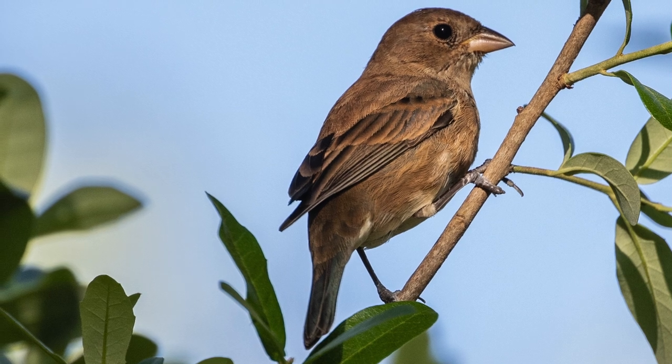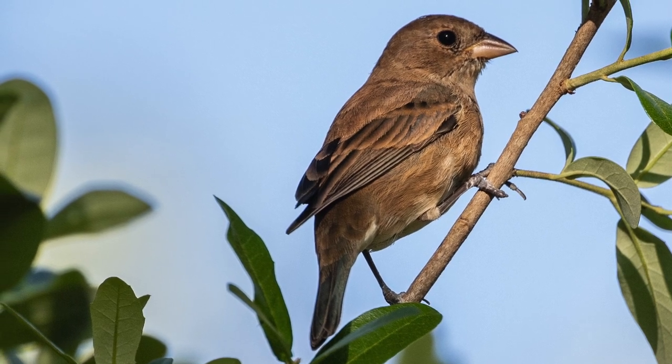Female blue grosbeaks lack the deep blue of the males — instead they are a dark tan or light brown color but still have the same rust-colored wing bars. Females are a lighter shade of tan than the blue grosbeak and lack the wing bars of blue grosbeak females.